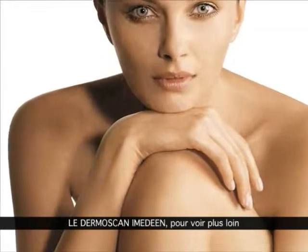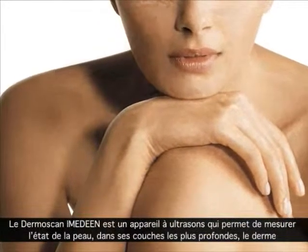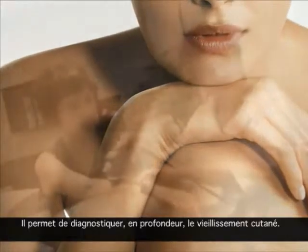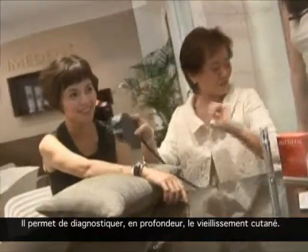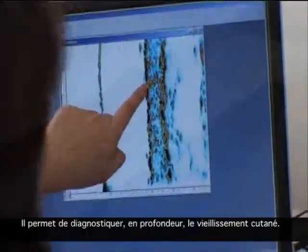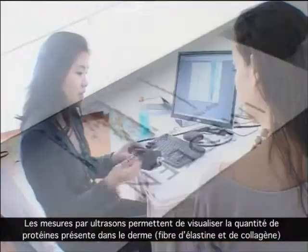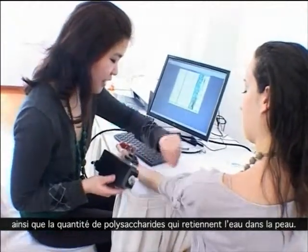Imadine's Dermascan is an ultrasound unit that measures the condition of your skin in the deep dermal layer and indicates how much damage is hidden under the surface and how well your skin is aging. Ultrasound records the presence of essential proteins such as collagen, elastin, and moisture-retaining polysaccharides.